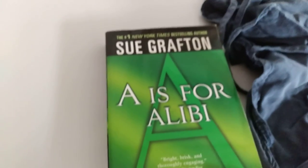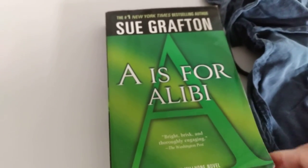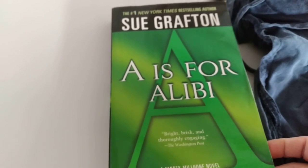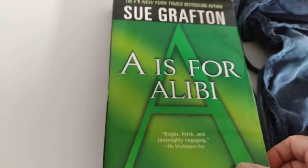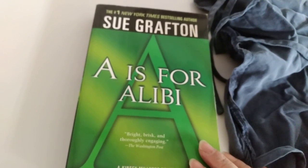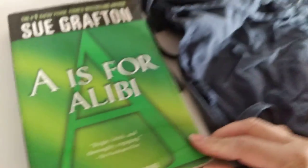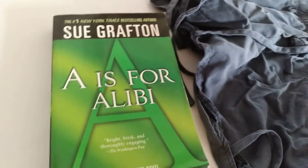And then we have this book by Sue Grafton. Maybe I'll try to read it. It's just paperback, but if you find her hardcover version in first edition, that would be worth something. Anyway, that's today's haul.